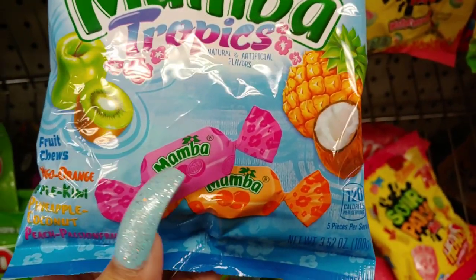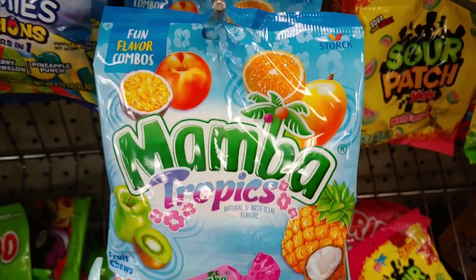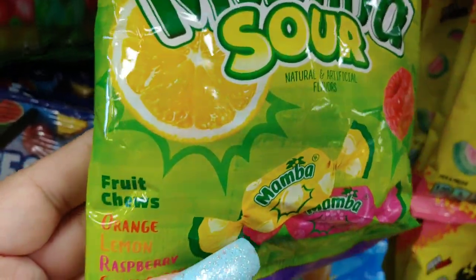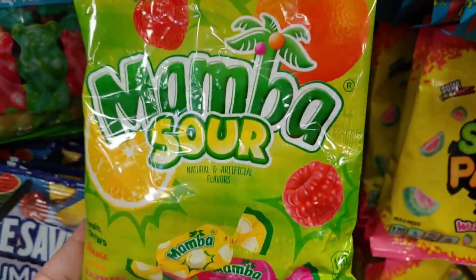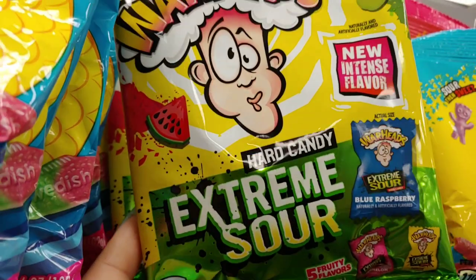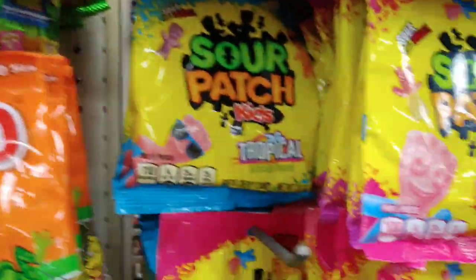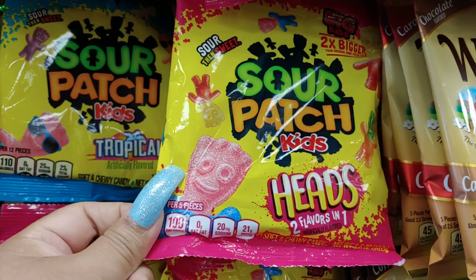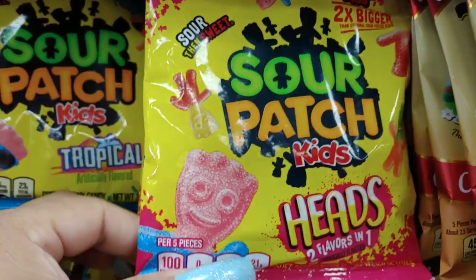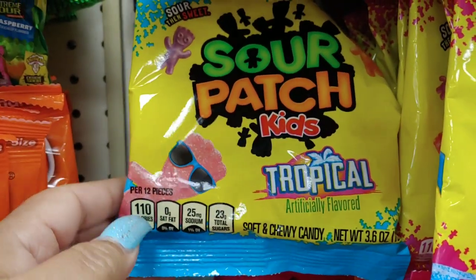They have the Mamba sour ones with orange, lemon, raspberry, and strawberry. They also have extreme sour candy if you're looking for something like that. They have sour patch that's two times bigger, coming in different flavors — two flavors in one — and another tropical sweet and sour Sour Patch variety.